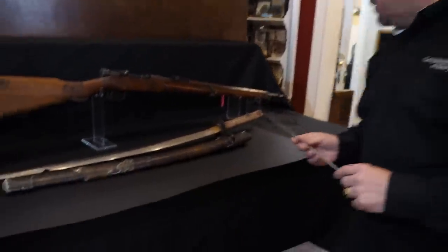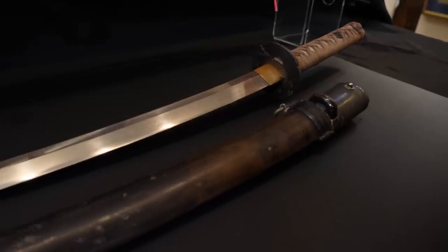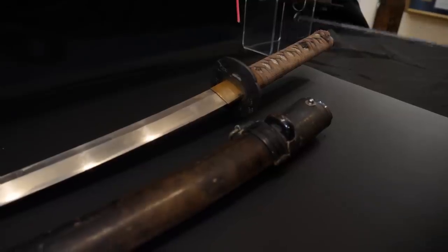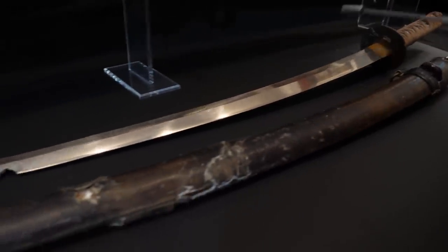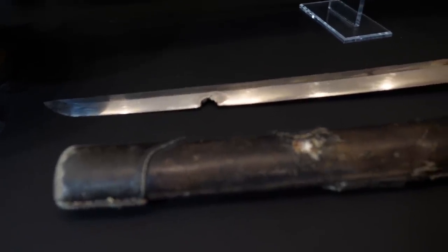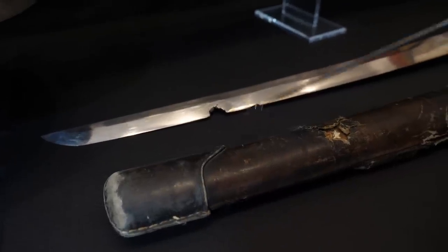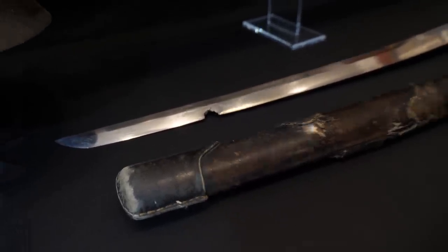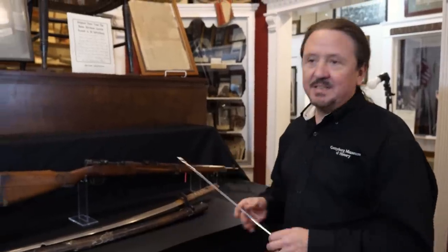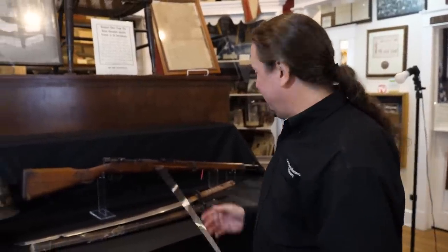This is a Japanese sword, and it's a pretty nice one. It's got the ray-skin handle and the items underneath, the peg, and here's the scabbard. But the most interesting thing, of course, is that it's struck — it's struck here and it's struck here. One of the projectiles went through the scabbard and through the sword itself, and you can see that strike right there. Struck items are great, and you see a lot of struck helmets, but getting a struck sword is pretty rare — I've only seen a handful of those ever.